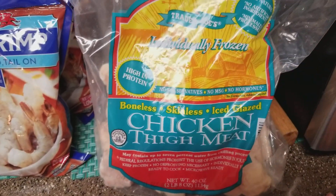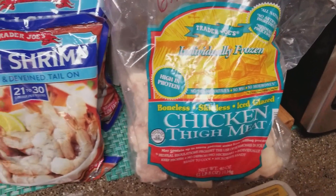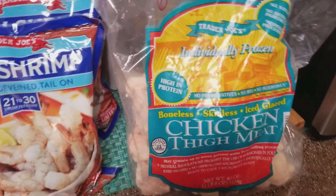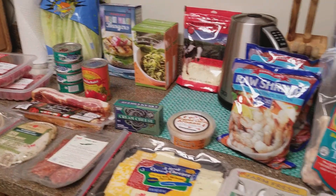Eggs were $1.49, and he didn't forget them this time! We also grabbed chicken thigh meat for $6.99 — these are individually frozen. If you saw my boneless skinless chicken cooking video you've seen these before. We love them, and that's it for the grocery haul.